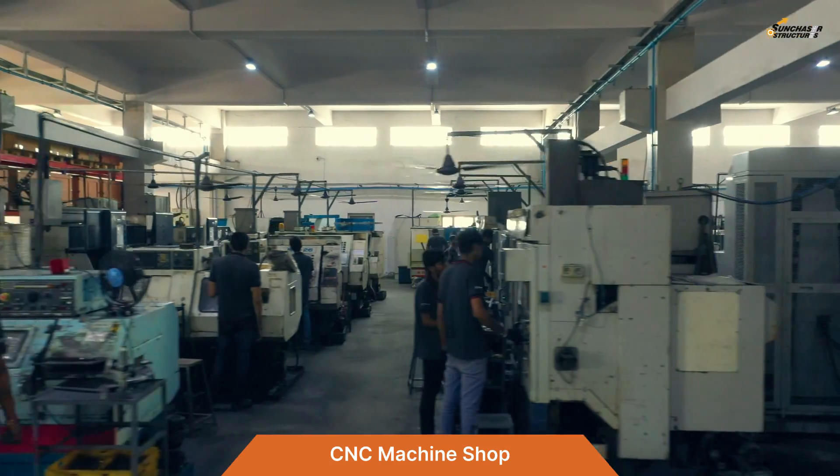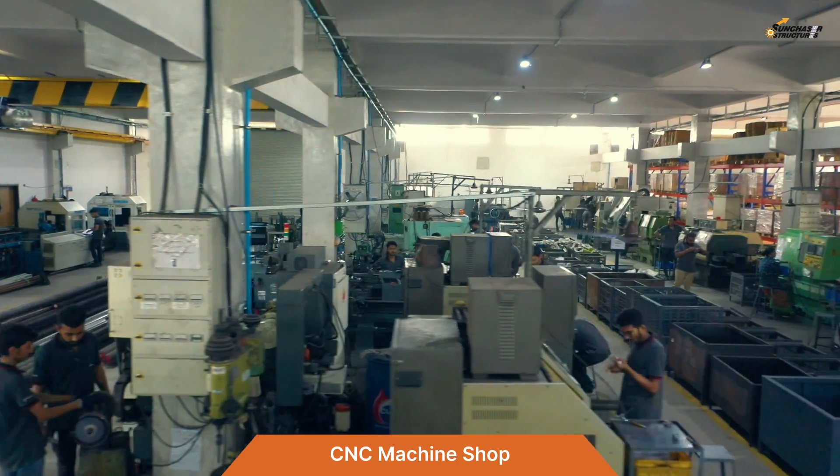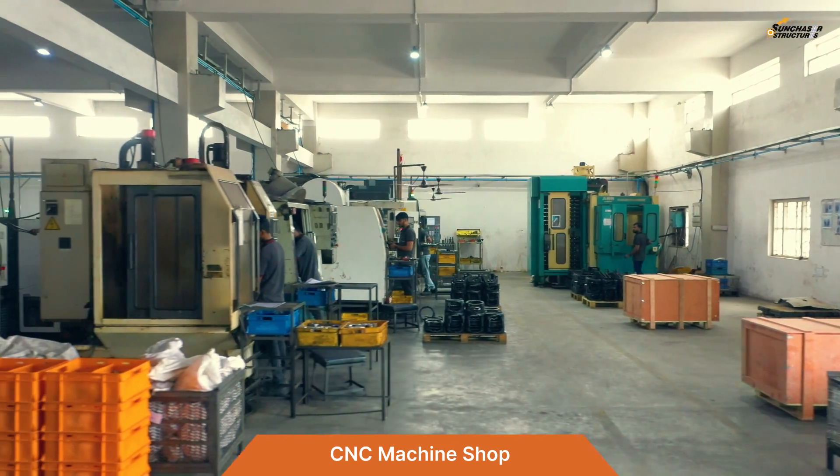The CNC Machine Shop has CNC turning centers, horizontal and vertical machining centers, grinding machines, and many SPM machines.